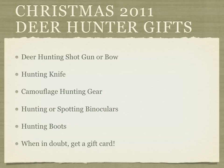So the first one is a deer hunting shotgun or bow. Any venison hunter — what can't they use but a good shotgun or bow in order to make their kill in their game.